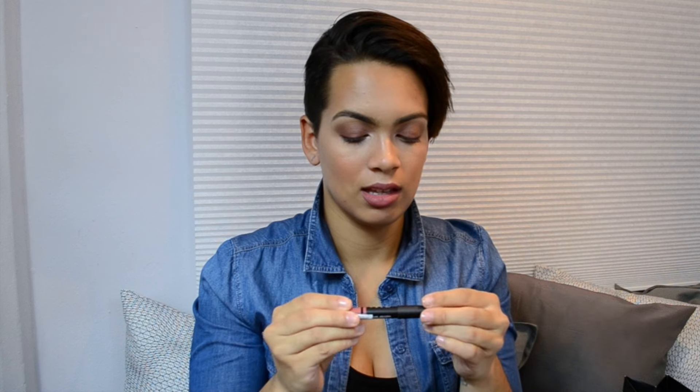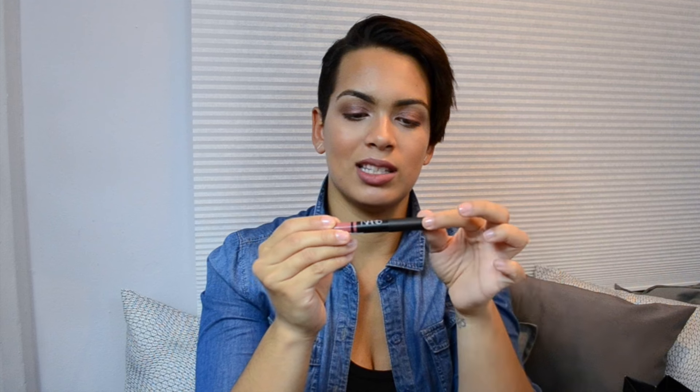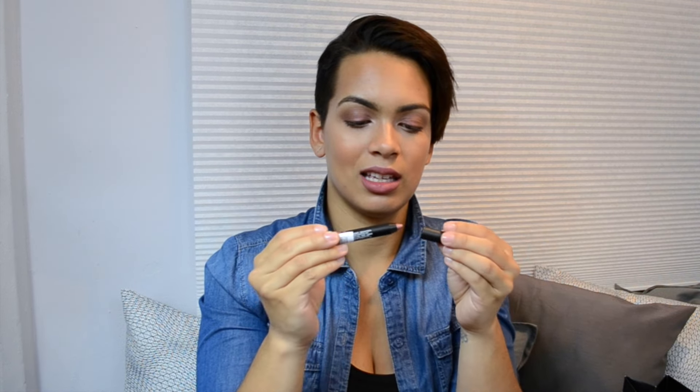I thought it was just the perfect color for every day — so cute and little, just throw it in my bag. The cap is a bit weird, it springs back out but isn't hitting the pencil itself. I hope it doesn't fall off in my bag. I didn't even realize I got two Kat Von D products.